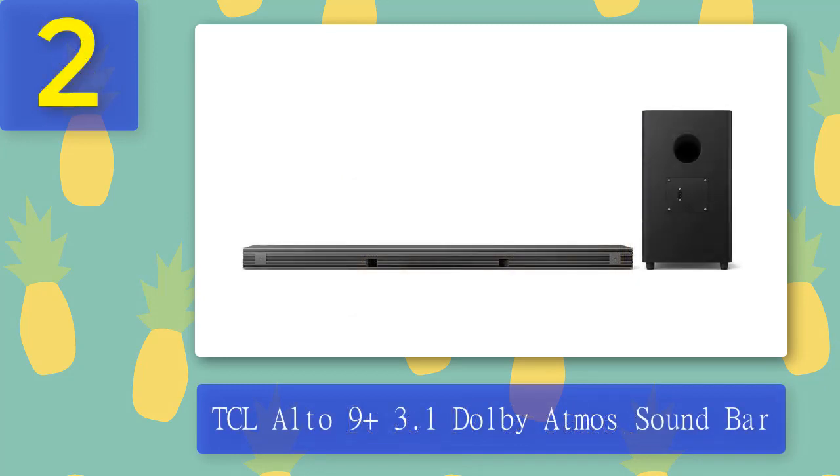Coming in at number 2: TCL Alto 9 Plus 3.1 Dolby Atmos Soundbar. From a Chromecast, AirPlay 2, or Bluetooth-enabled device you can wirelessly stream your favorite music and podcasts from Pandora, Spotify, TuneIn, and more, including Hey Google experience. The soundbar's center channel is tuned for optimal dialogue clarity, working harder than most Atmos bars with fewer speakers to deliver true surround sound.